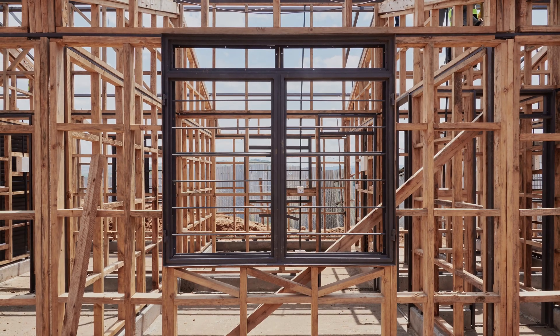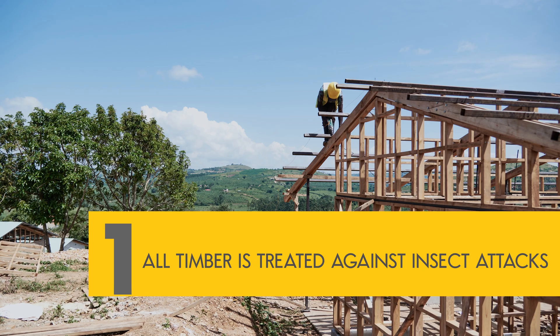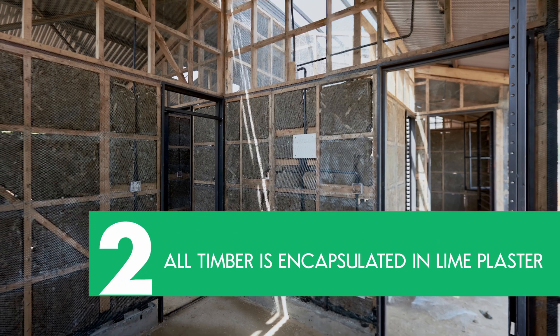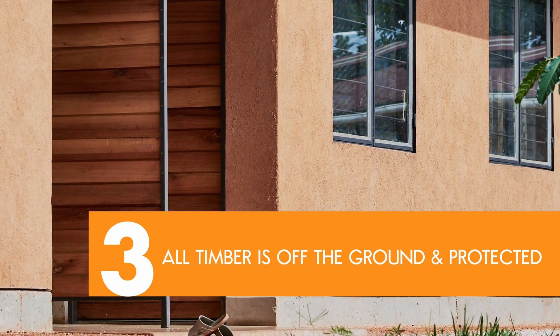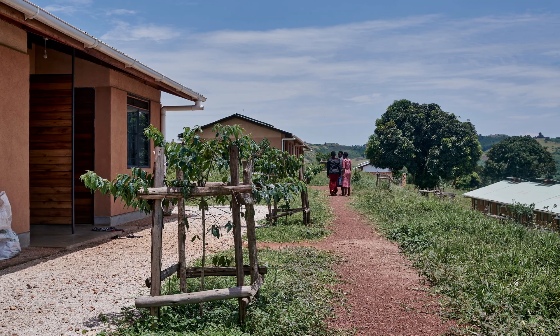Timber is not a common construction material in Uganda. People have all sorts of concerns, usually focusing on termites, fire, and deforestation. Eco-Prefab addresses all those concerns systematically. Number one, all timber is treated against insect attack using borax and boric acid, which is a natural chemical. Number two, all timber is encapsulated in lime plaster, which means that the treatment does not lose its effectiveness due to evaporation and exposure to rain. Number three, walls are also detailed in such a way that all timber is off the ground, well protected from splashback and rising damp, which is the primary cause of rot.